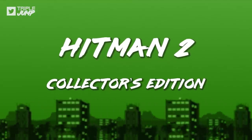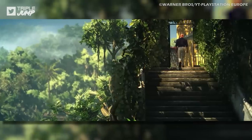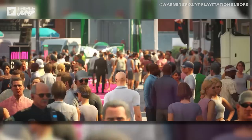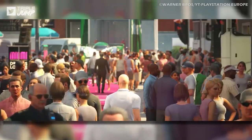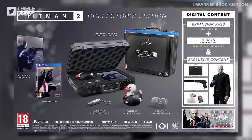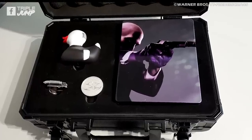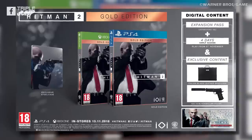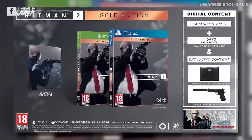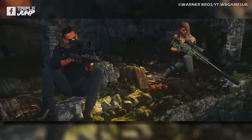Number 6: Hitman 2 The Collector's Edition. Initially one of the main draws of the Hitman 2 Collector's Edition was the ability to play the full game four days early. But far more interesting was the replica gun case housing a rubber duck. Because collector's editions. This bundle was actually sold at $50 more than the gold version, which itself included new locations, missions, outfits, weapons, and a sniper map.